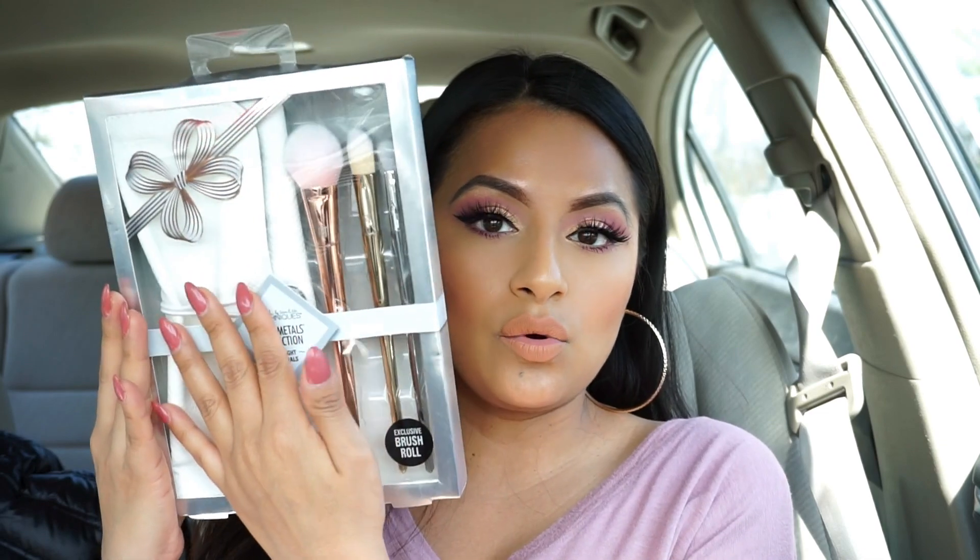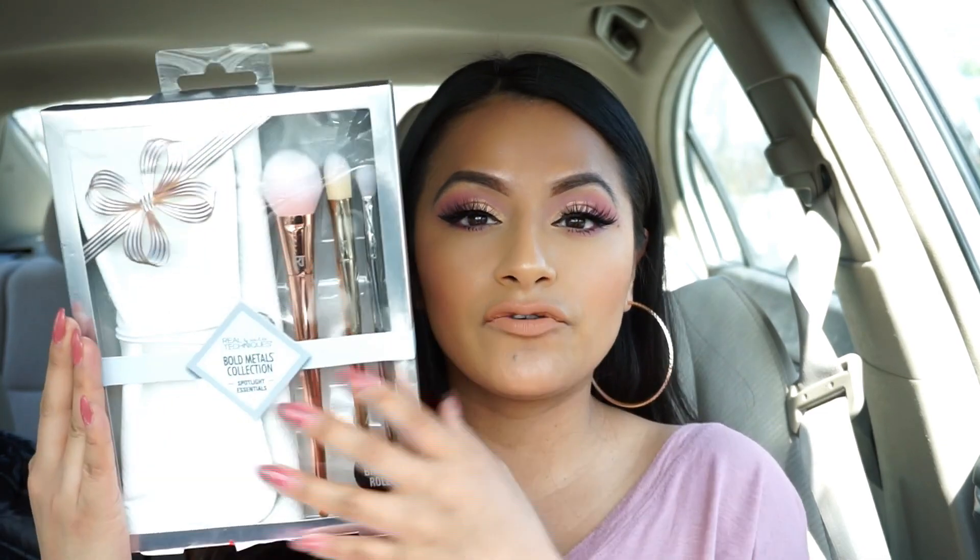Keep in mind that some products from Burlington weren't really branded makeup — some are drugstore products that are much cheaper. But as long as you find makeup for less, that's all that matters. One of the things I grabbed is the Real Techniques Bold Metals collection — it comes with three brushes and a brush roll, kind of like a clutch for your brushes. The original price is $9.99 and I got it on sale for $4.